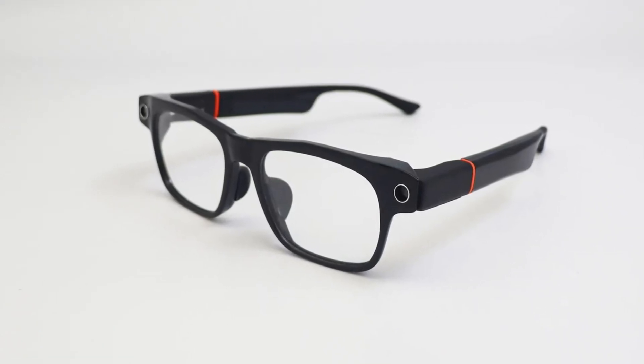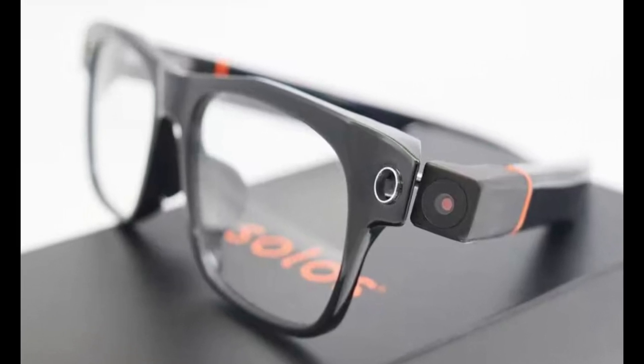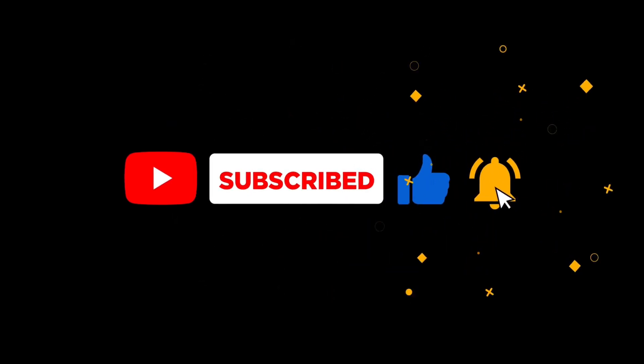So, what do you think about the new Solo's ErgoVision glasses? Are they a worthy challenger to the Meta Ray-Bans? Let us know in the comments below. Don't forget to like, subscribe, and hit that notification bell for more tech updates. See you next time!